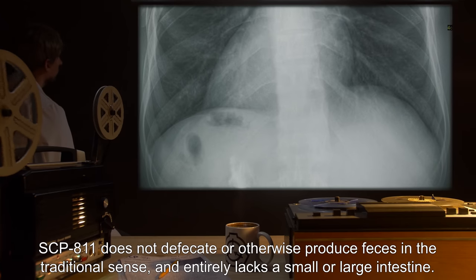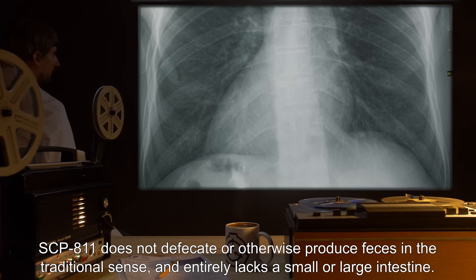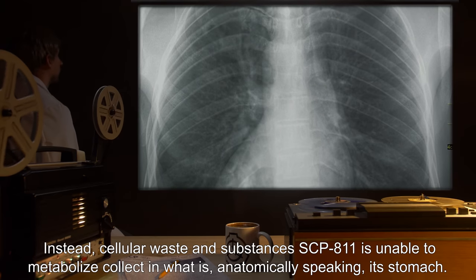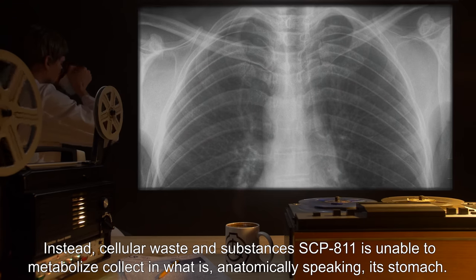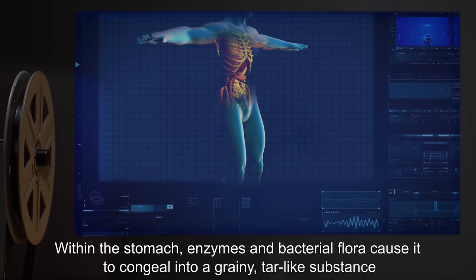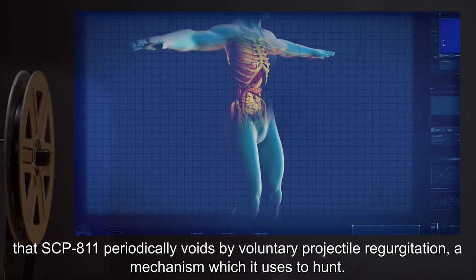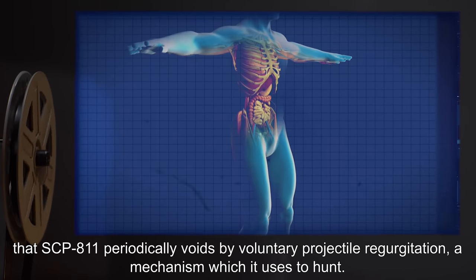SCP-811 does not defecate or otherwise produce feces in the traditional sense and entirely lacks a small or large intestine. Instead, cellular waste and substances SCP-811 is unable to metabolize collect in what is, anatomically speaking, its stomach. Within the stomach, enzymes and bacterial flora cause it to congeal into a grainy, tar-like substance that SCP-811 periodically voids by voluntary projectile regurgitation — a mechanism which it uses to hunt.